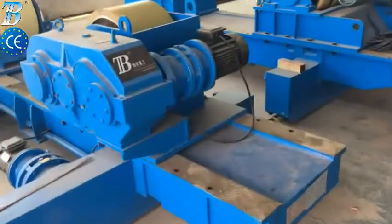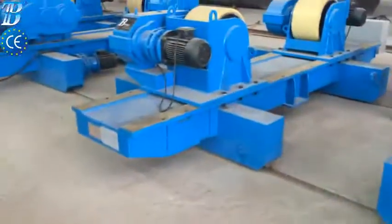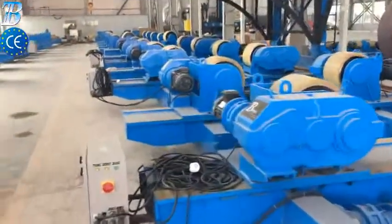Shell manufacturing. Fully integrated column and boom welding and special rollers for efficient long seam and flange welding. Small section assembly and welding.